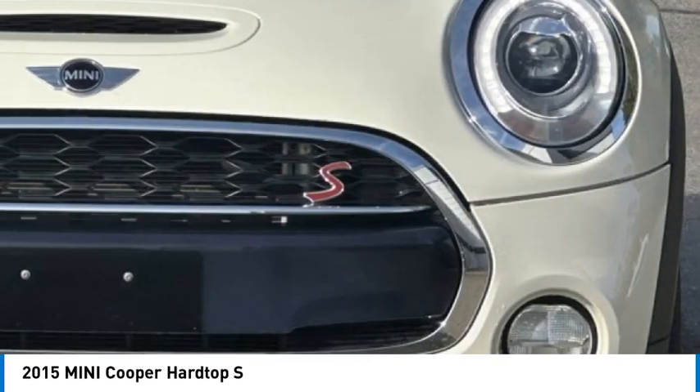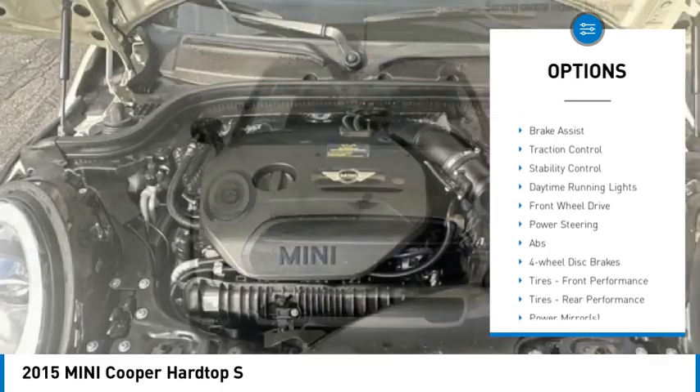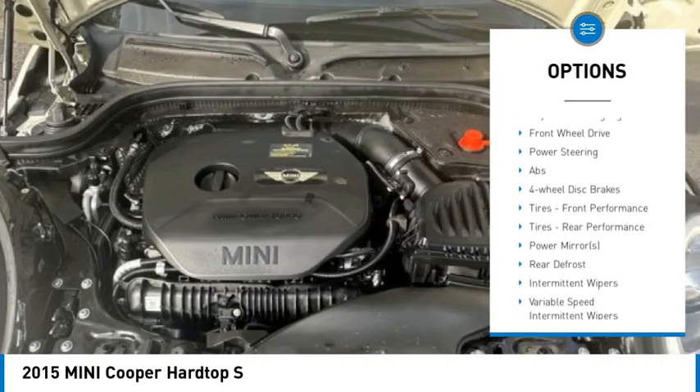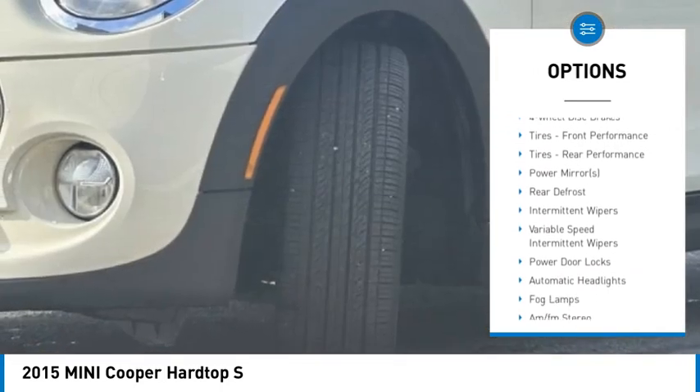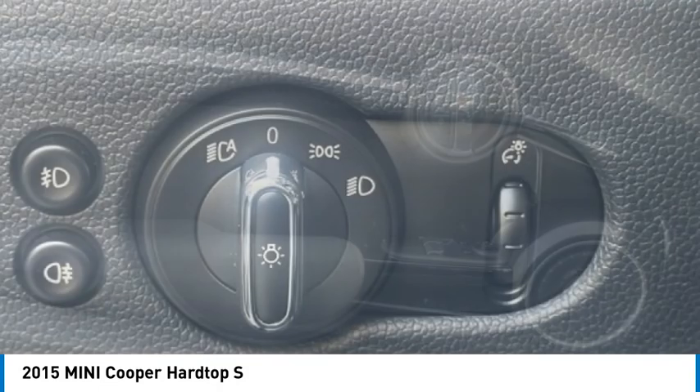Here are some of this vehicle's great options: rain-sensing wipers, tire pressure monitor, turbocharged, heated mirrors, aluminum wheels, rear spoiler, brake assist, traction control, stability control, and daytime running lights.